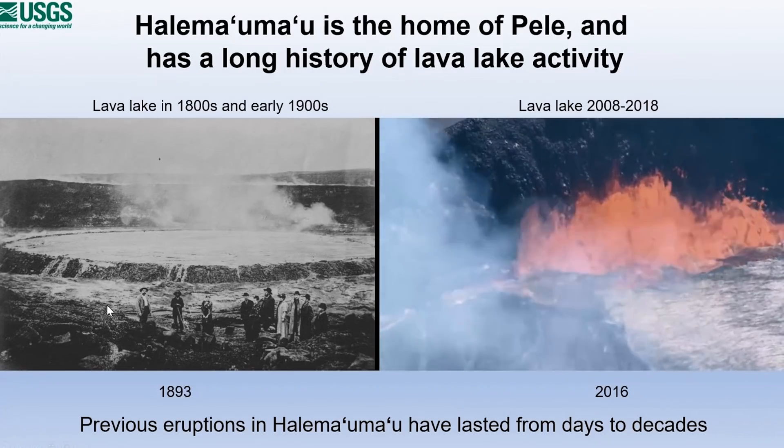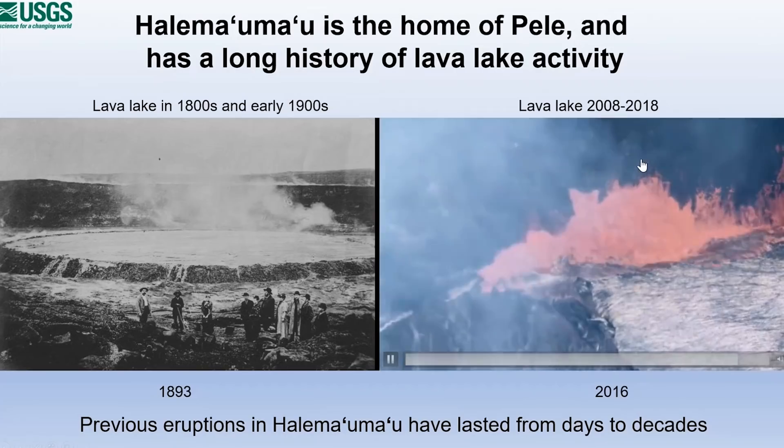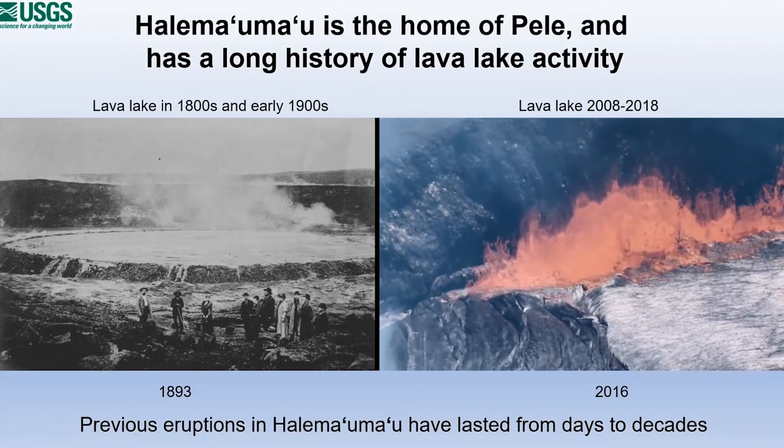This is an example of one of the beautiful perched lava lakes that was formed in Halema'uma'u. And we had 10 years of continuous lava lake activity from 2008 to 2018. These previous eruptions at Halema'uma'u show a wide range in eruption durations — they can last for a day or they can last for decades.